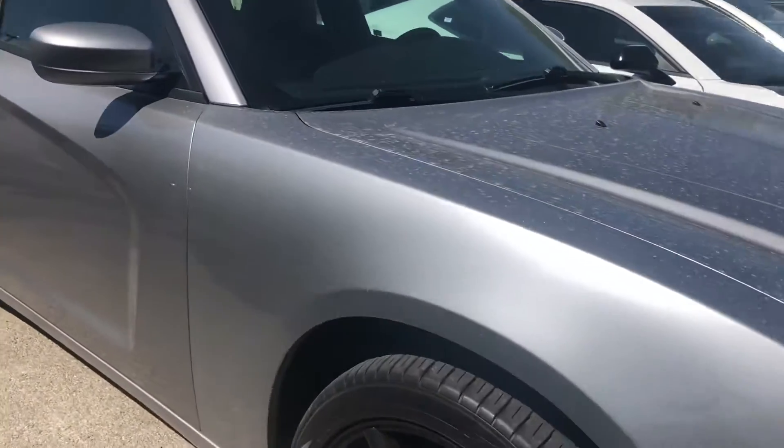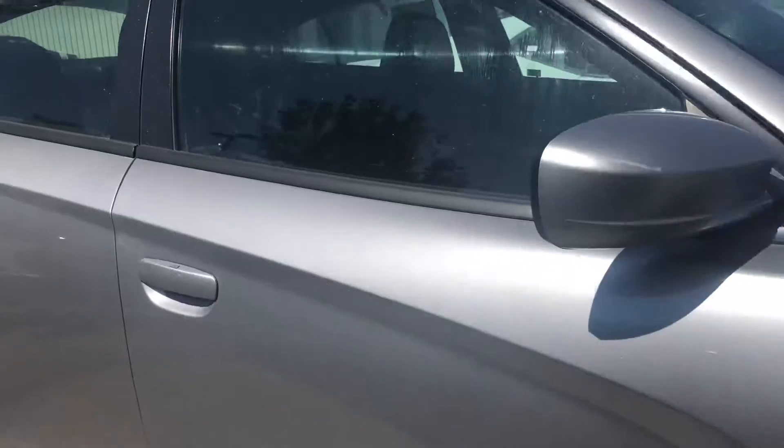Hi Clint! This is Sam here with Mark Miller Toyota. Right here I have for you our 2014 Dodge Charger in the color silver.